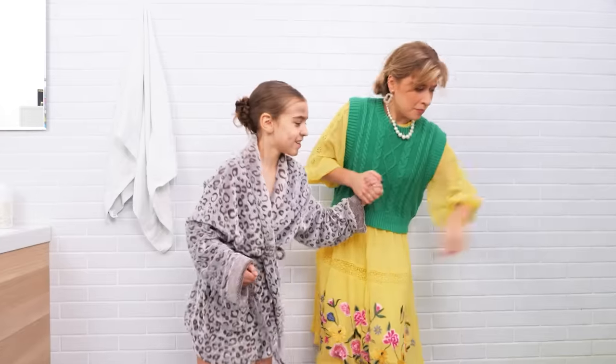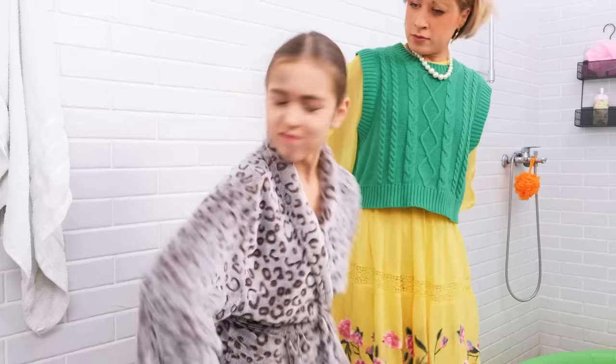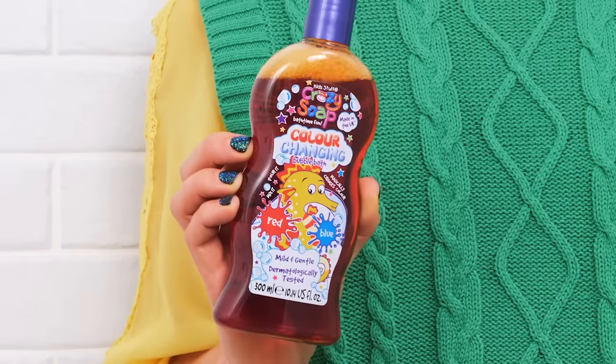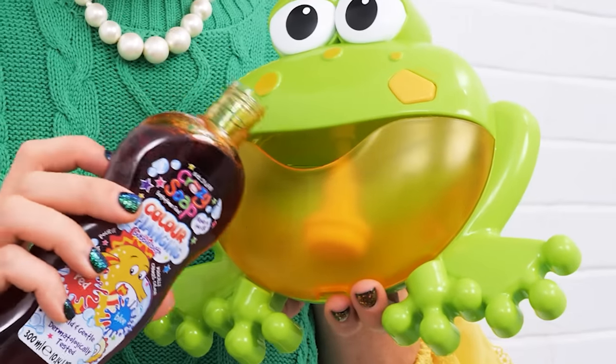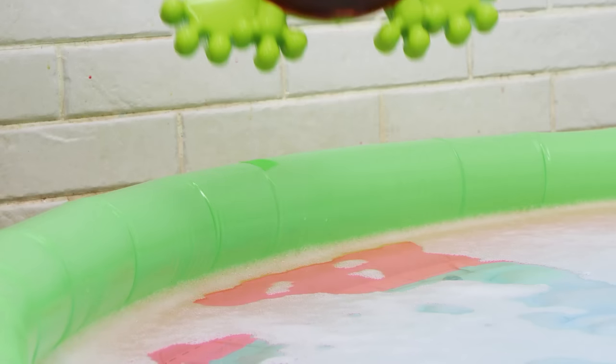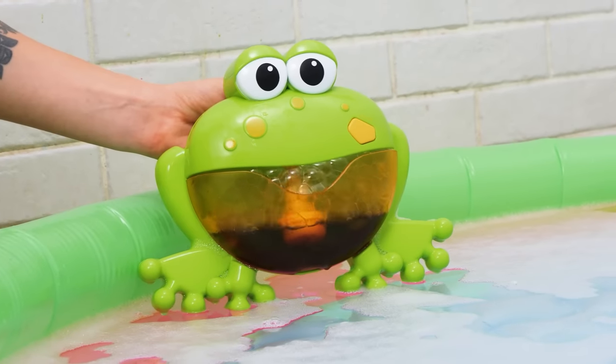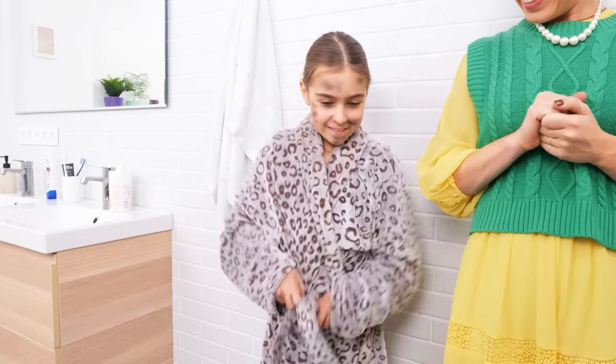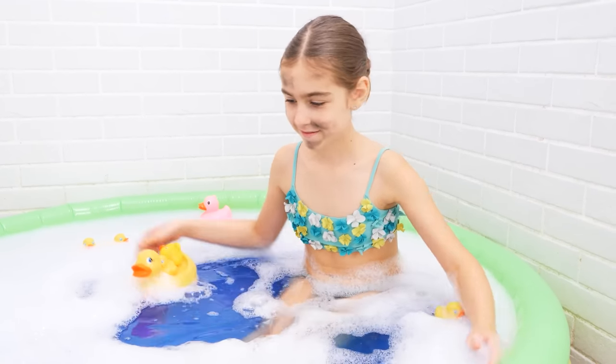Come on, bath time! No! I've got duckies! No, so stubborn! I know — we'll need some bubble soap and a bubble maker! Pour in the soap, turn on the machine, and we have a bubble bath! So foamy! It's a bubble bath! Yay! It worked! This is so fun!